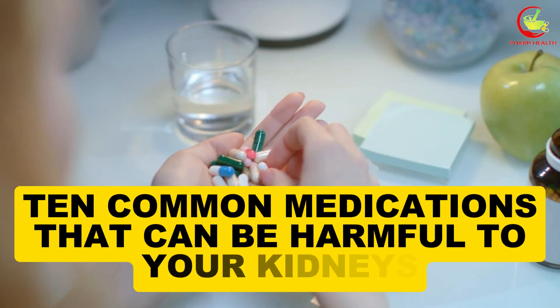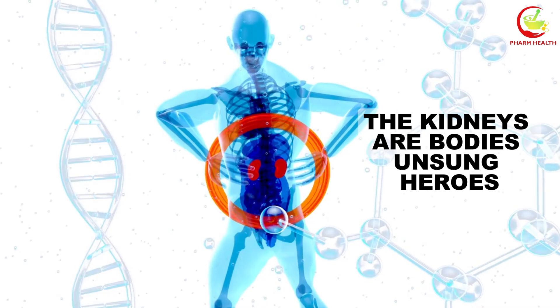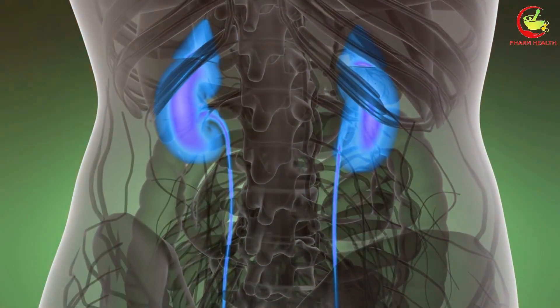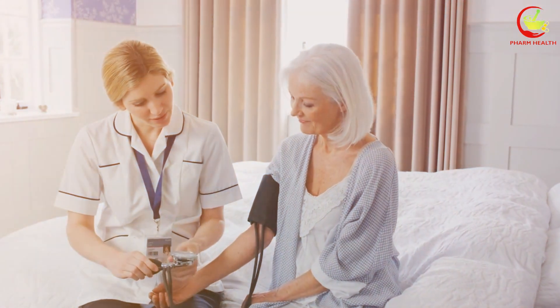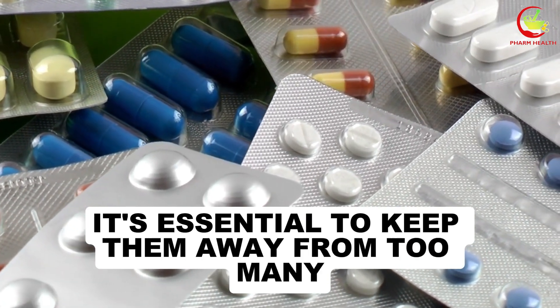10 Common Medications That Can Be Harmful To Your Kidneys. The kidneys, our body's unsung heroes, are responsible for filtering waste and excess fluids from the blood, regulating blood pressure, and even producing hormones. As we age, our kidneys won't work as smoothly, so it's essential to keep them away from too many chemicals and medicines.